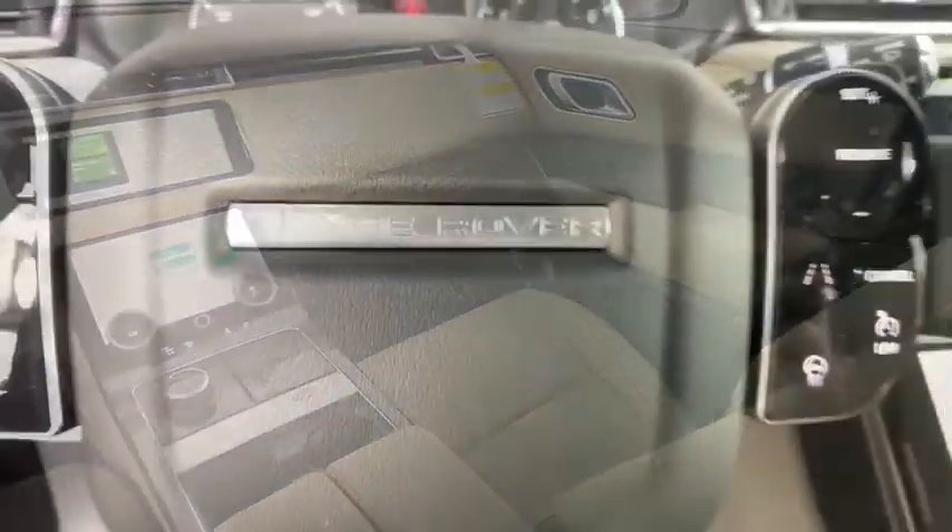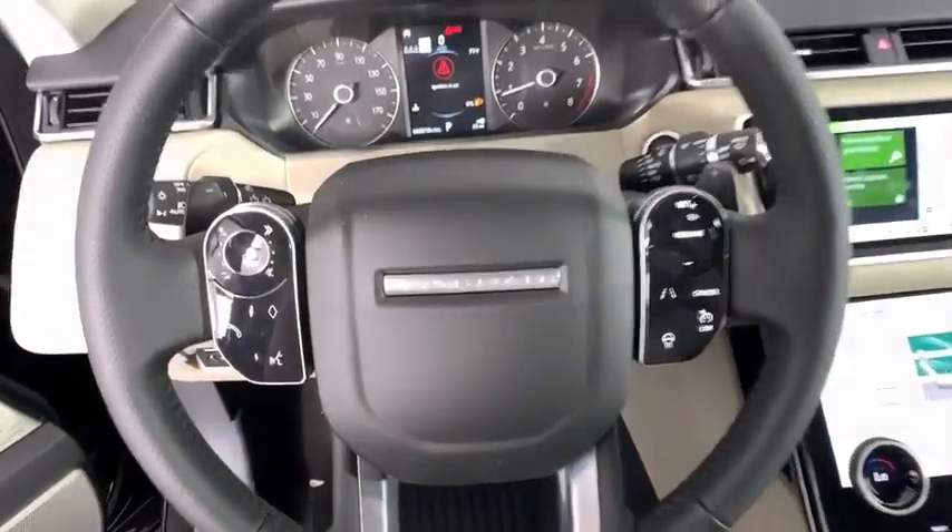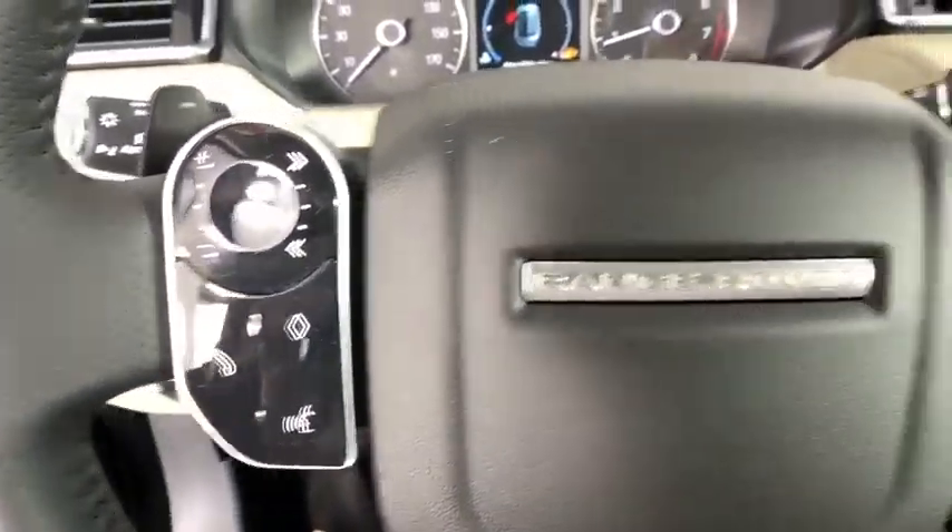Security system, compass, tachometer, remote keyless entry, overhead console, brake assist, panic alarm.